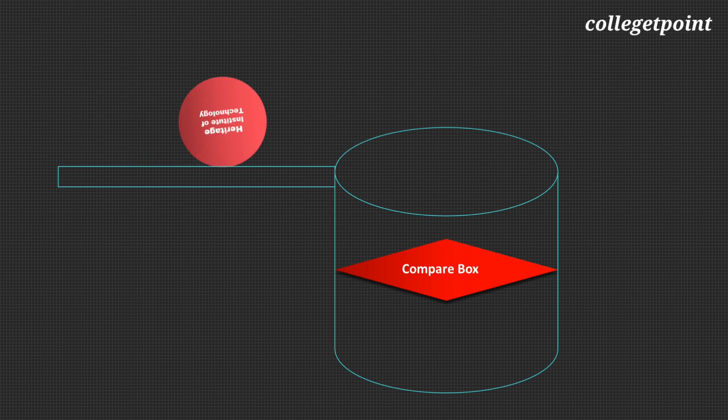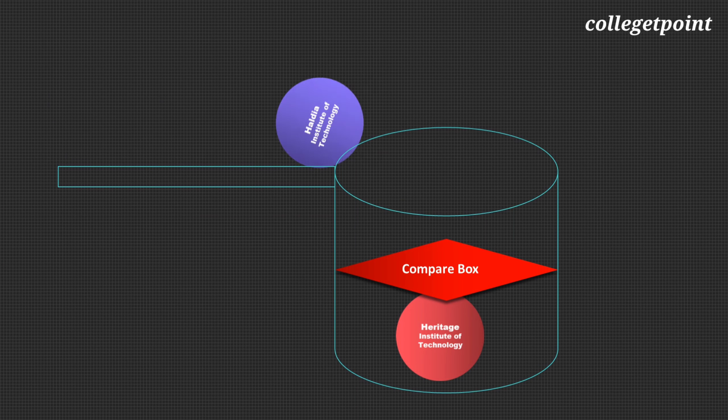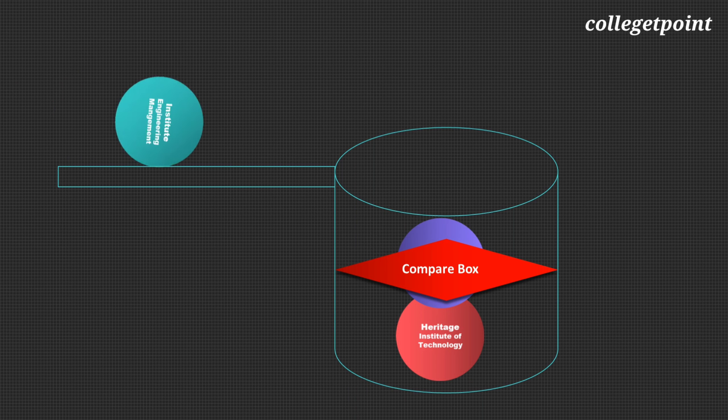First, Heritage Institute of Technology. Second, Haldia Institute of Technology. Third, Institute of Engineering and Management.